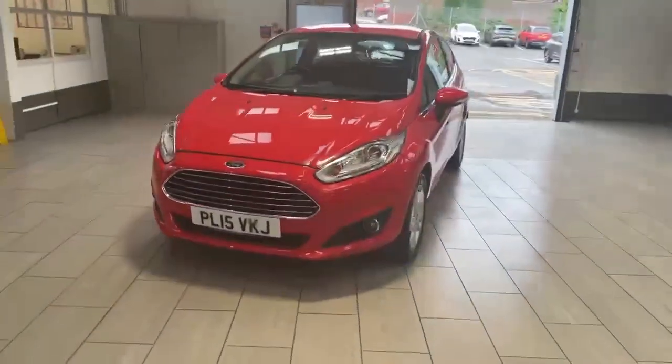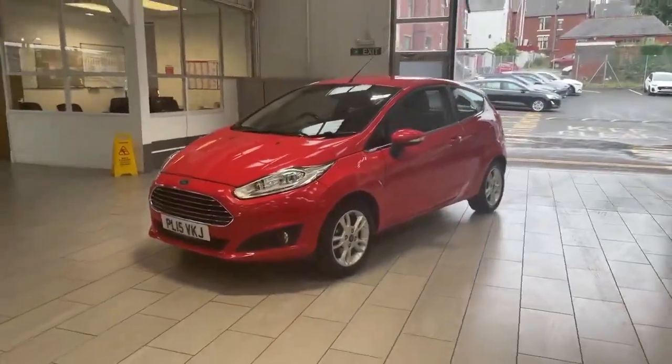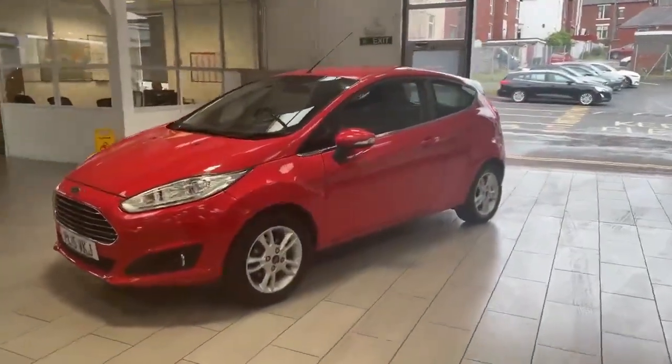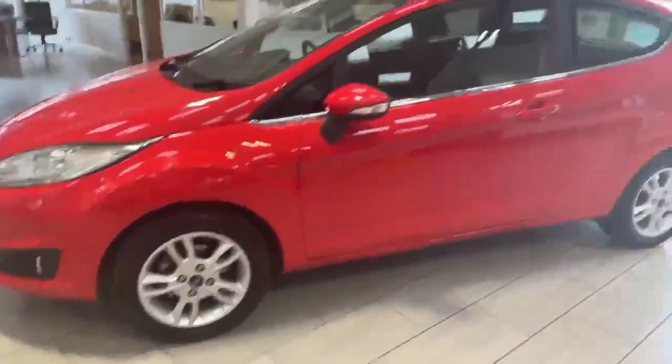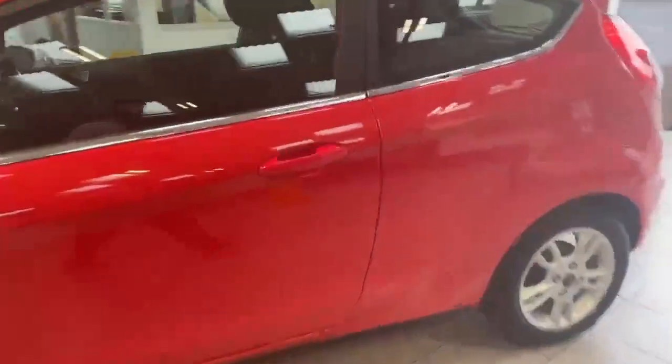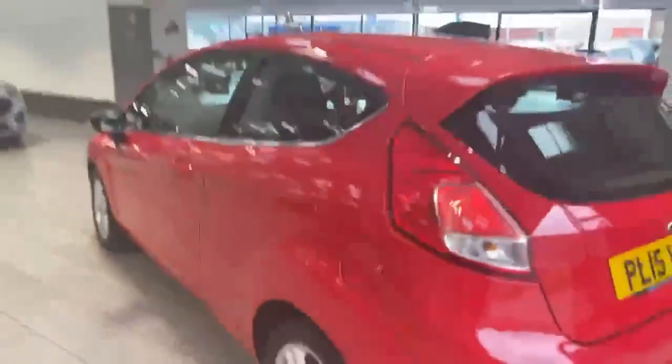Welcome to OMC Ford Accrington. Here we have our 2015 Ford Fiesta 1.25 Zetec, finished in stunning race red. All the tires and alloys are in fantastic condition. It is an extremely low mileage car. The interior is also in lovely condition, and it is the three-door model.